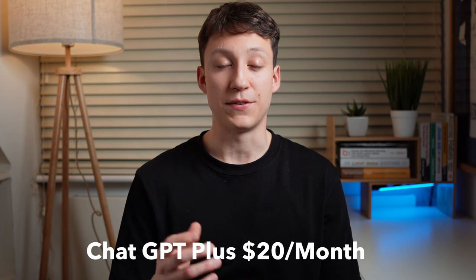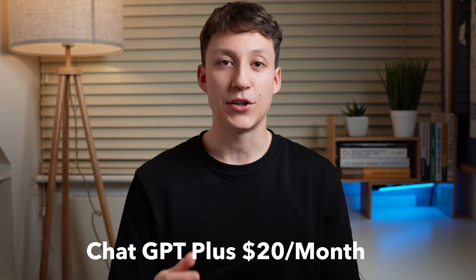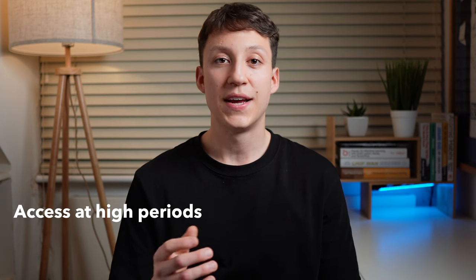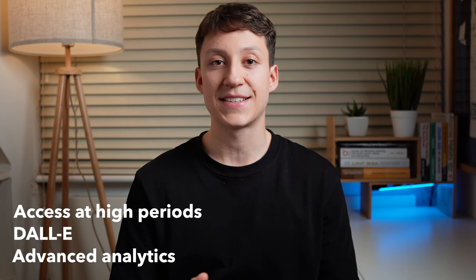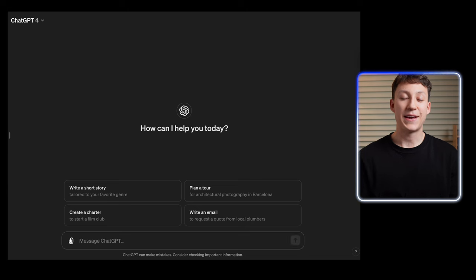The number one subscription I recommend is ChatGPT. Even though there's a free version, I think paying that extra $20 a month to get GPT-4 is a really good return on investment over the regular GPT-3.5 that ships with the free version. The premium subscription also allows you to access ChatGPT during high traffic periods, and you get access to DALL-E and Advanced Analytics. To be honest, I'd happily pay the $20 a month just for the conversational interface.